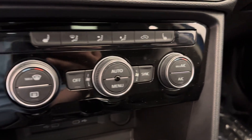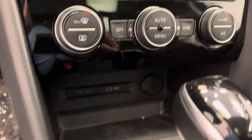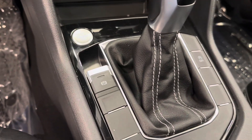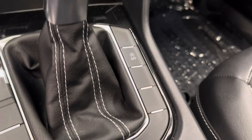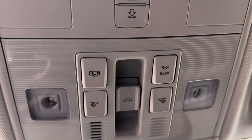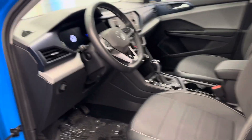We've got our dual electronic climate control with heated front seats. A couple of USB ports. Push start ignition. Parking brake. Mode settings. Auto start/stop. Automatic transmission. This unit also comes equipped with sunroof controls. And our interior color is gray and black.